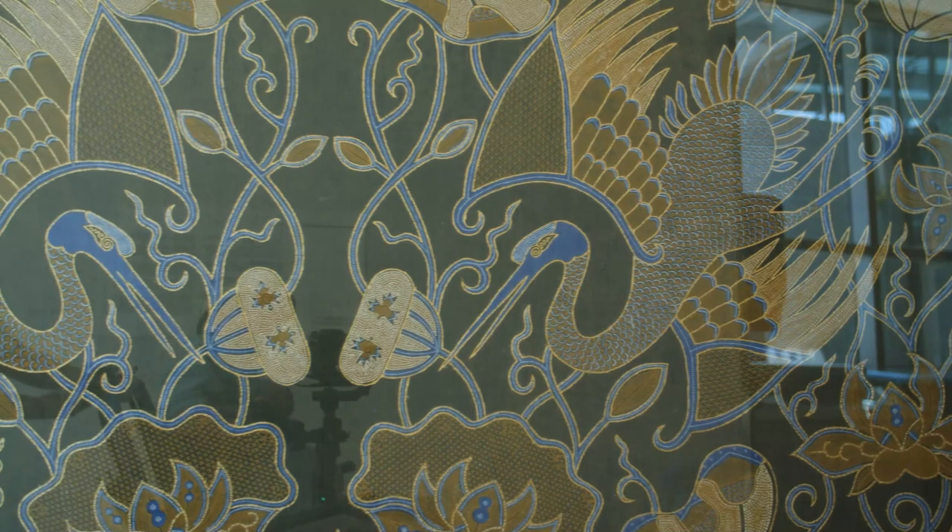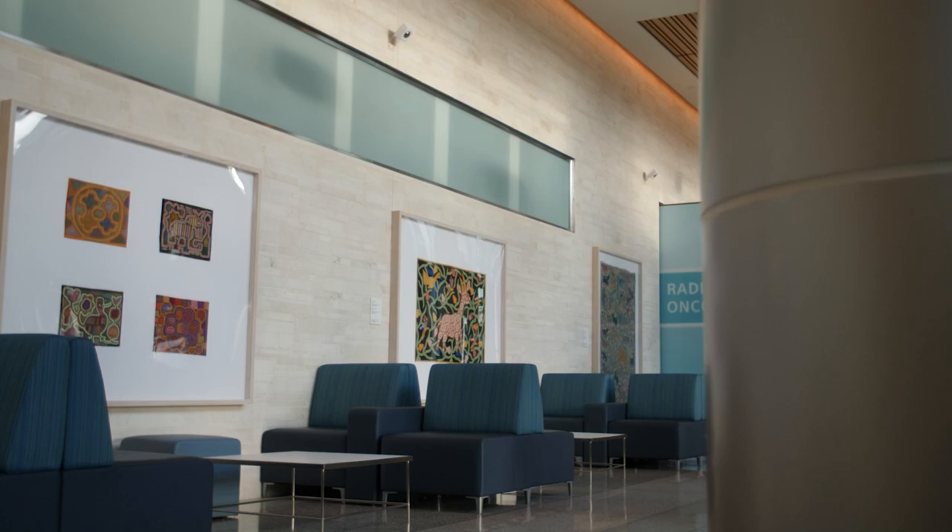The art and design program at Miami Cancer Institute is to bring art into the Institute so that we don't look or feel like a hospital setting. It doesn't look like a hospital at all. It doesn't even feel like you're here doing a treatment, because when I first started it was like four hours, and that four hours went by very quickly.